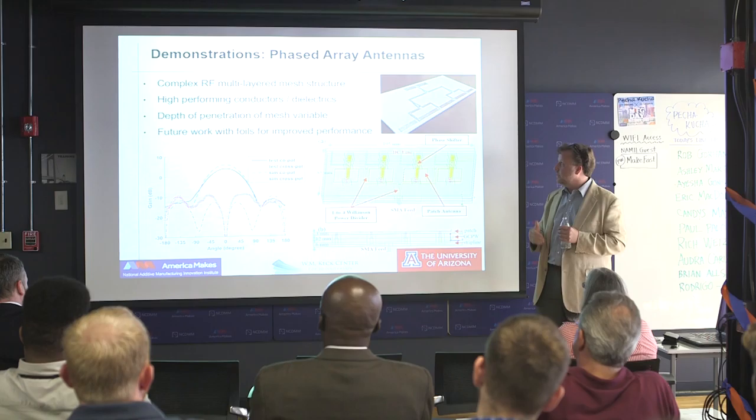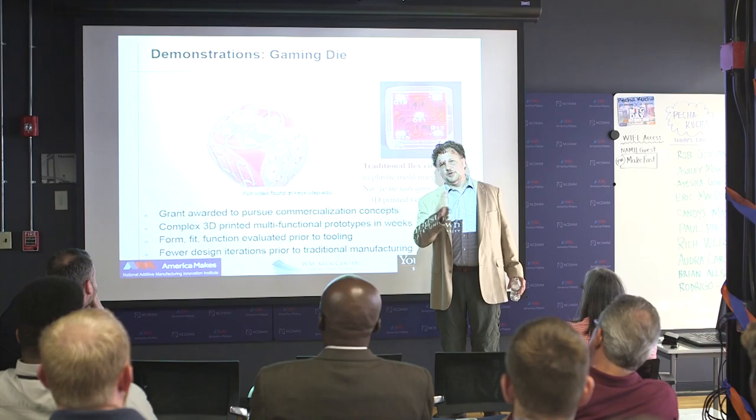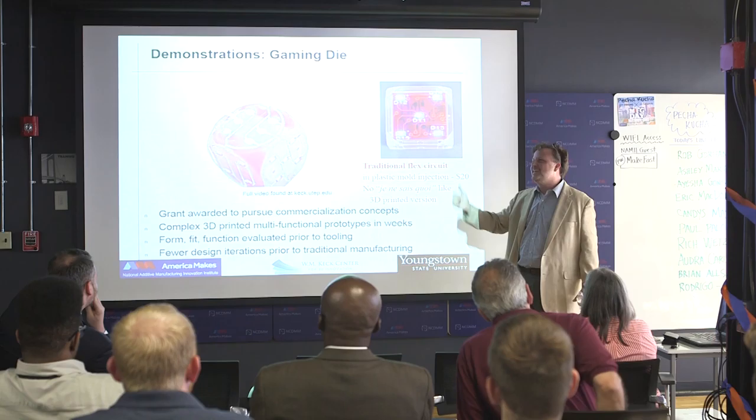This is the dumbest idea we had. We went to a conference in Vegas and if you ever want to get a die, you don't want it 3D printed because you can weight it with a gradient — you can make it loaded cheaply. We showed this idea at casinos and they said no way. But the thing is, if you're talking to a kindergartner or a senator, they always say: 'Oh, I get it — you're 3D printing electronics.' And it's like, yeah, that's what I've been talking about for an hour.